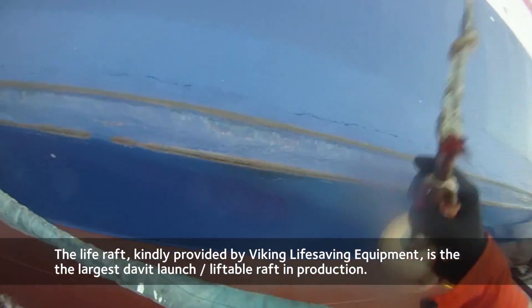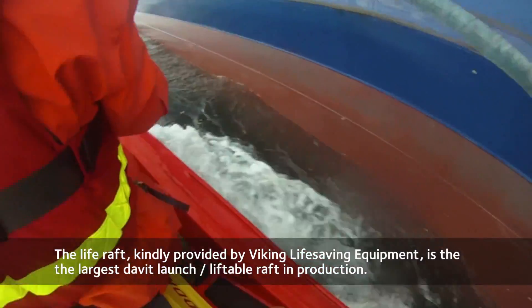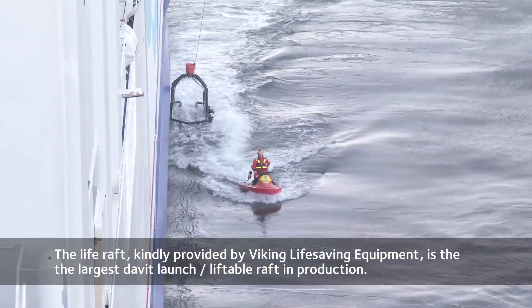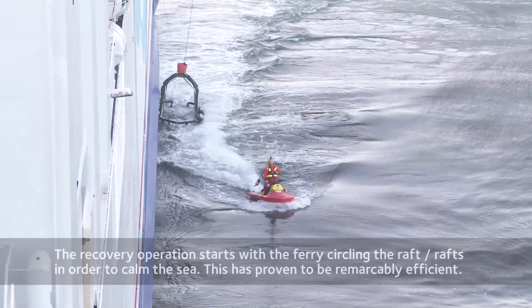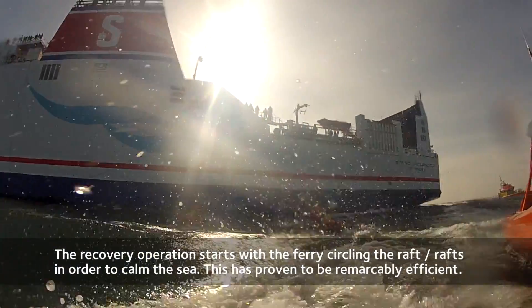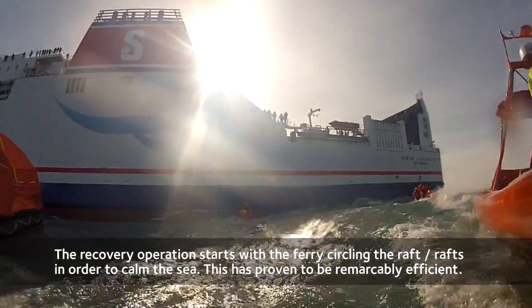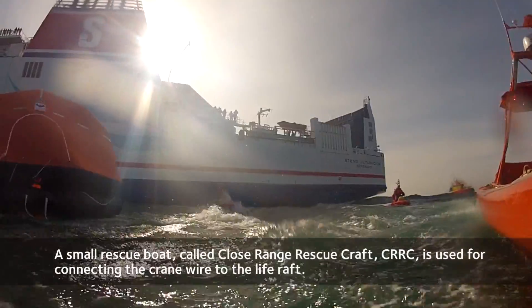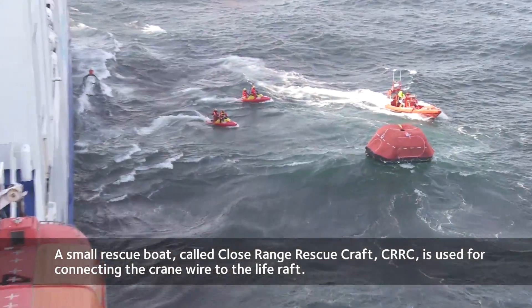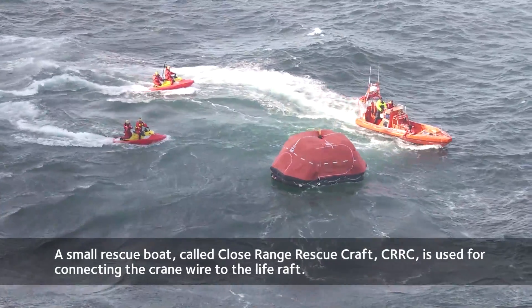The raft, which was kindly provided by Viking Lifesaver Equipment, is the largest davit-launch and thereby liftable raft currently in production. The recovery operation starts with a ferry circling the raft, or the rafts, in order to calm the sea. A small rescue boat, called a Close Range Rescue Craft, or CRRC, is used for connecting the crane wire to the life raft.